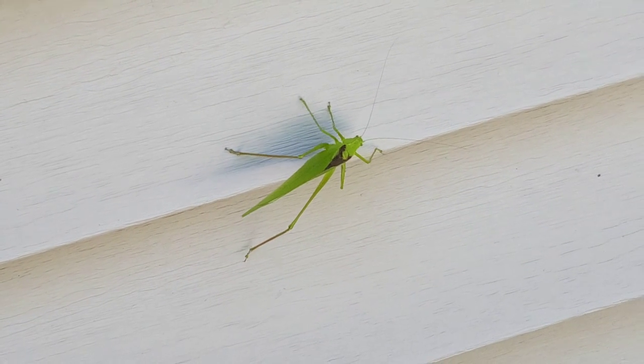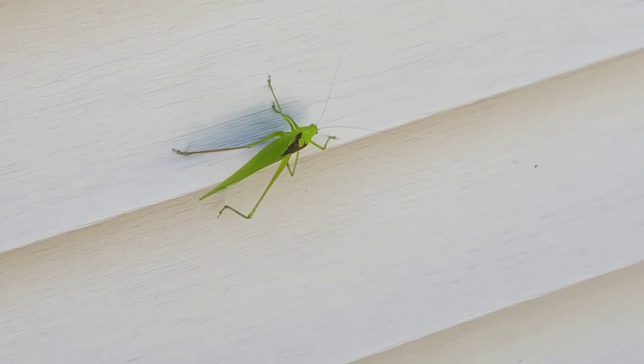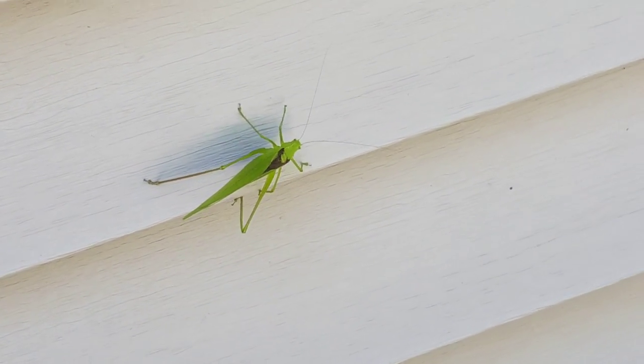Oh my gosh, I'm like so scared to go weed my garden now. It is a jungle in there but I don't want to touch one of those — no. This is a good excuse.